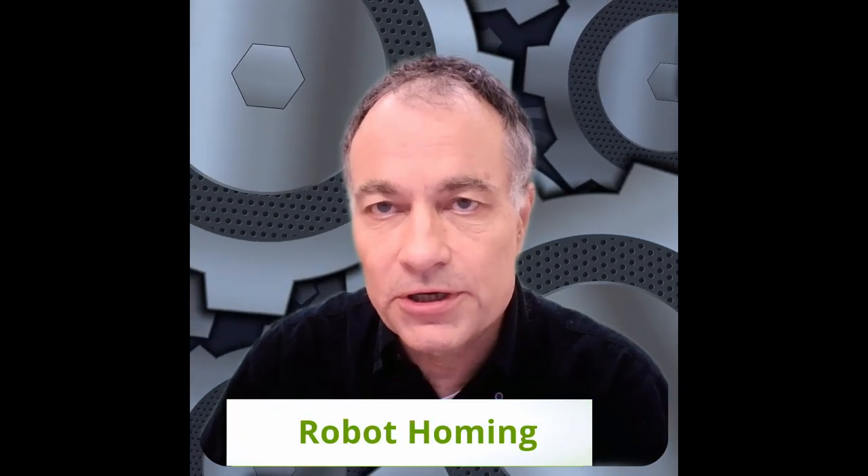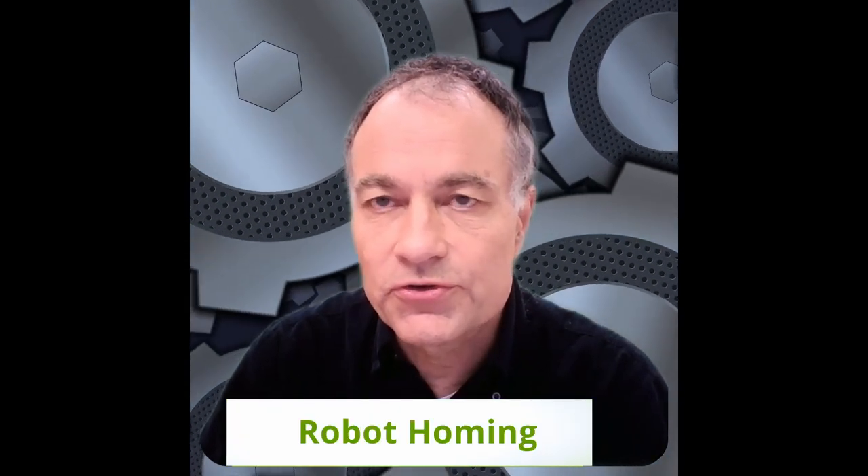Dear roboticists, let me introduce myself. I am Frank Hoffman from Theodor Kman University and the teacher of your course on mobile robots. Today's lecture delves deeper into the topic of robot homing. This video lecture focuses on understanding the core concepts of robot homing, exploring and analyzing the algorithms and methods that enable a robot to navigate towards the target pose, and introduces a simple homing behavior for a mobile robot.